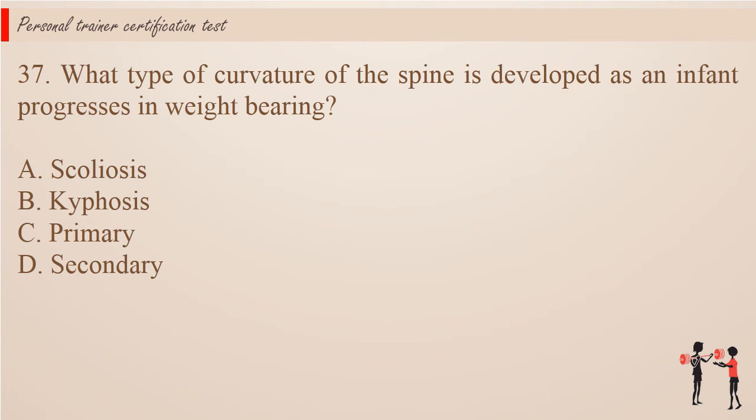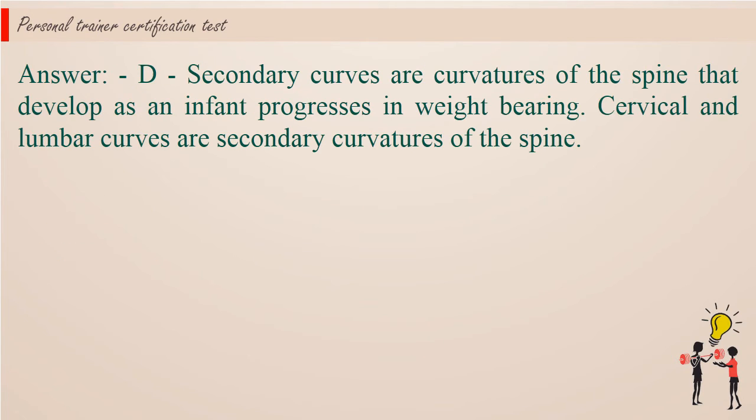Question 37: What type of curvature of the spine is developed as an infant progresses in weight-bearing? A. Scoliosis. B. Kyphosis. C. Primary. D. Secondary. Answer: D. Secondary curves are curvatures of the spine that develop as an infant progresses in weight-bearing. Cervical and lumbar curves are secondary curvatures of the spine.